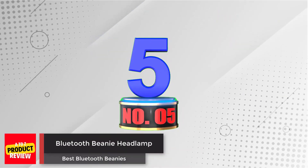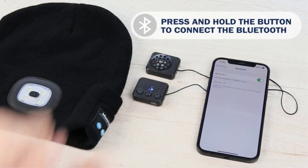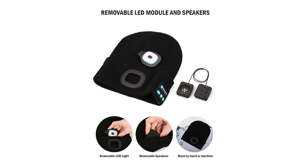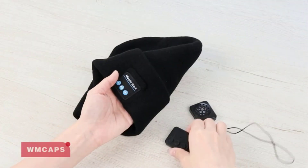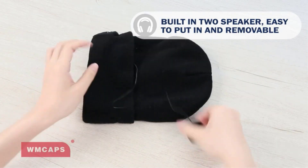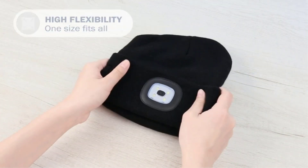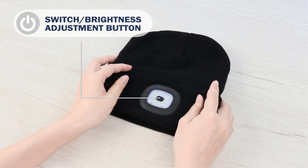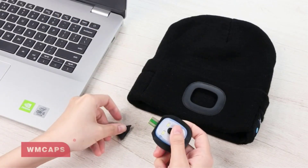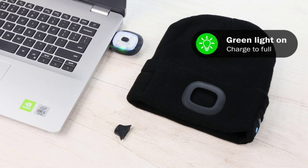Number 5: Bluetooth Beanie Headlamp. Another Bluetooth beanie you can give as a unique gift at Christmas is this one from WMCAPS. It features a useful and bright four-bulb LED light on the front with three brightness settings, as well as the usual mic and speakers for making calls and listening to podcasts or music. You can easily adjust the brightness by pressing the center of the light. Adjusting the volume, skipping tracks, and answering or hanging up calls are also just a simple tap on the appropriate button on the side control panel. The 50-lumen maximum brightness won't be enough for nighttime trekking, but it's fine for regular walks and close-up activities. It's an excellent gift idea for mechanics working in cold repair shops or early morning joggers that need to be seen.